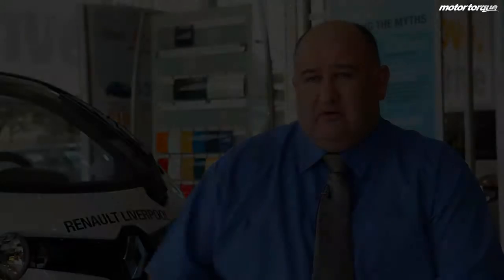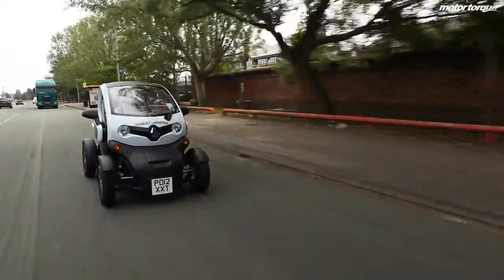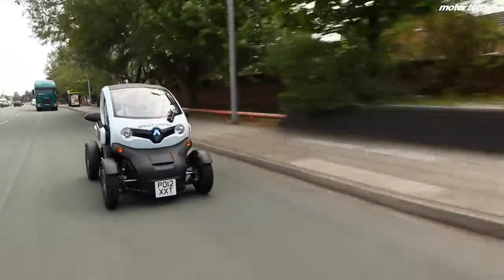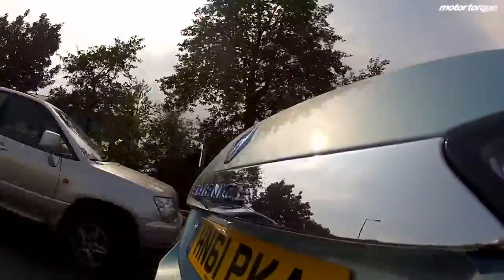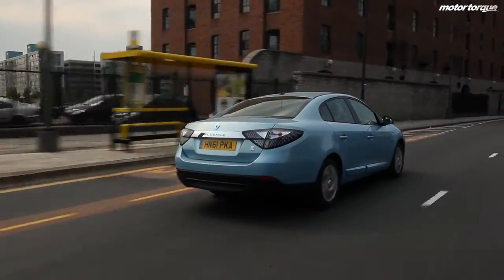EVs for everyone, basically. It all depends on your mileage and what you want in the use of the car. It's not essentially a primary car — it's a second or third car. If you do 60 miles a day and you're quite conservative how you drive, then it really is ideal for you. If you're heavy on the accelerator or you're doing a lot of motorway driving, where it can't do the regenerative braking, then it's probably not as suitable for you.